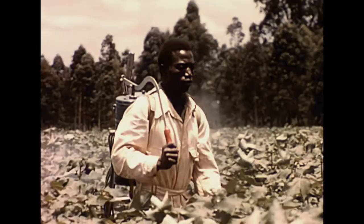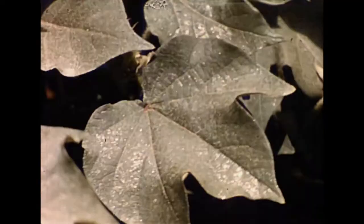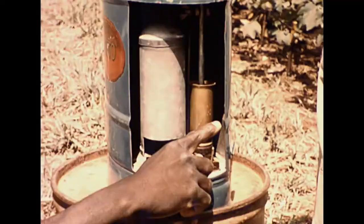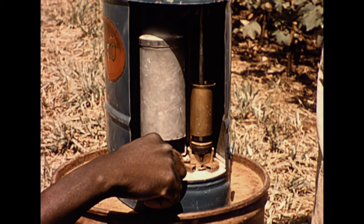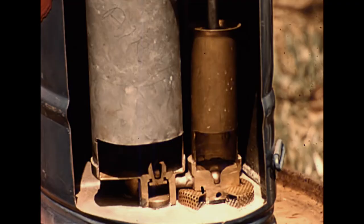It is important that the correct pressure is obtained to achieve good coverage of the plants. The sprayer operates by drawing the spray through the filter, past the ball valve, into the piston chamber, and then on the downstroke of the pump, through into the pressure chamber. This chamber evens out the variations of pressure caused by the action of pumping.